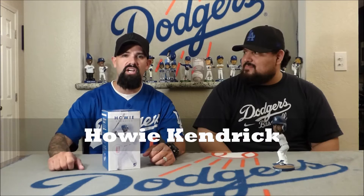Given out on August 9th, 2016. What makes this so great is that Howie himself is an avid bobblehead collector. So let's go ahead and jump right into the box.